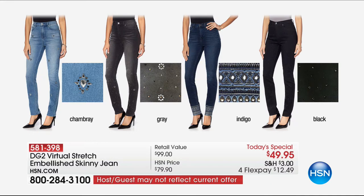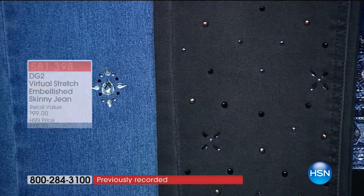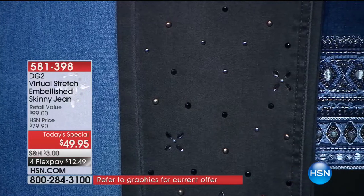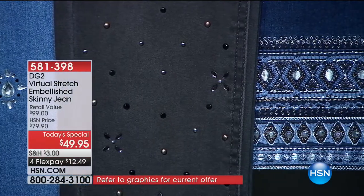Let me give you an update on colors and what's happening — just a few minutes in, we've already sold over 2,000. The chambray, the gorgeous gray, the indigo — I'm wild about — and obviously the black is beautiful. If you picked up the black, just FYI, that is now the number one best-selling color at the moment.